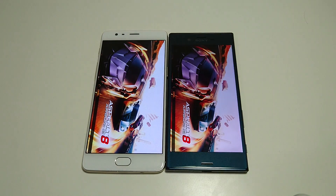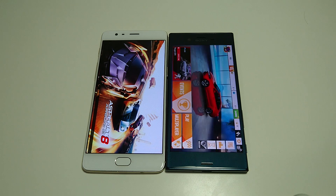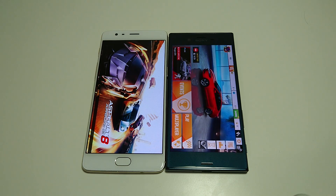Some of the other specs: in terms of screen size, larger screen on the OnePlus 3 — 5.5 inches versus 5.2 on the XZ. Both are 1080p. And the XZ, once again, winning here.